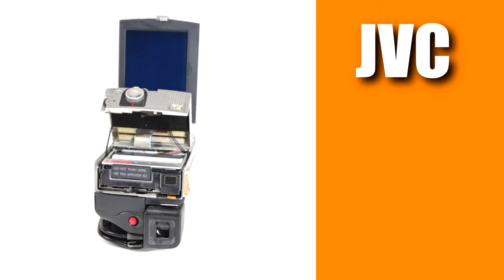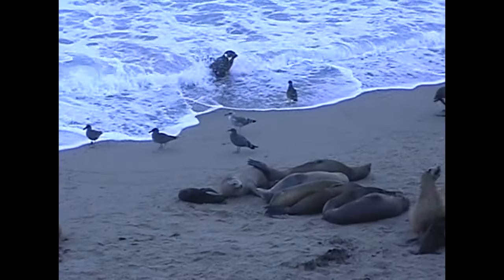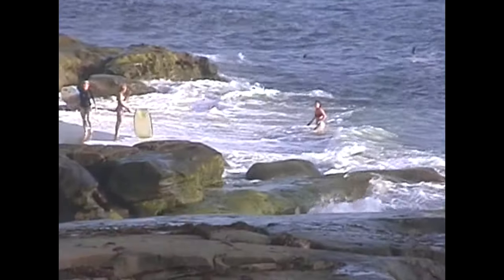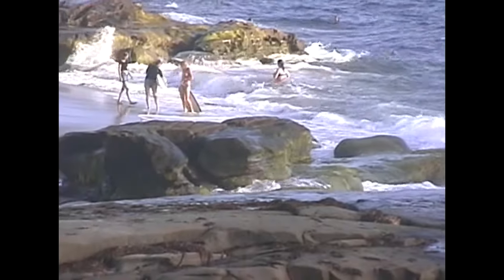This is the JVC-GR DVL-9000 camcorder. It records standard definition video on mini DV cassettes. Its CCD sensor has a global shutter, just like on a film camera, and it can capture a whole frame at once, just like a film camera.